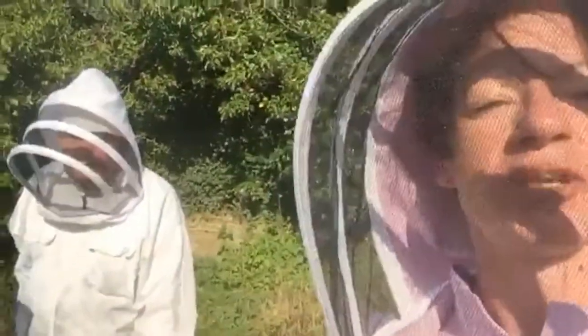Hi, I'm Catherine from Honey Bee Beautiful. You probably recognize my face already, but these are my beekeeping friends. I want to introduce you today and show you inside the hive.